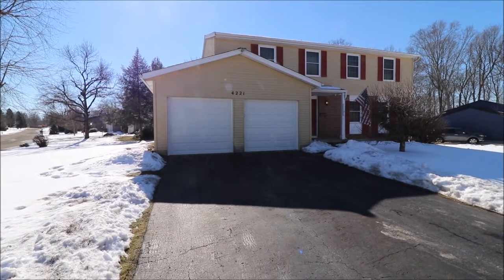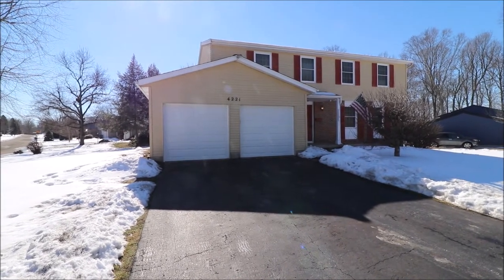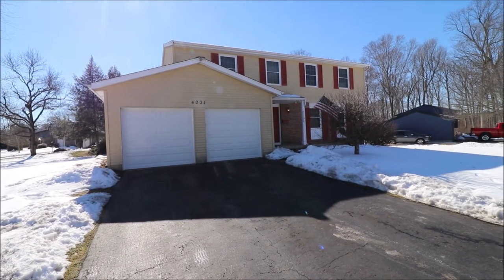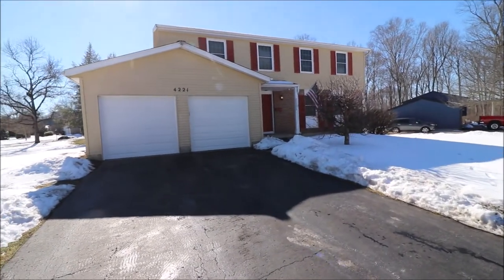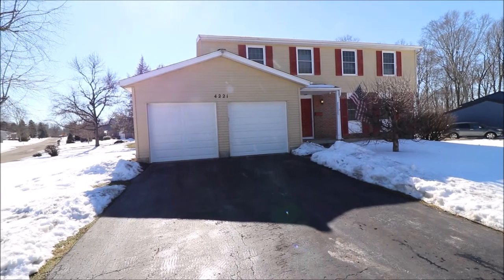We've got 2,891 square feet here, unfinished basement, four bedrooms, three total baths — two full on the second floor and a half bath on the first floor. Hard to see here, but the roof was just done in 2009, replacement windows 2018.